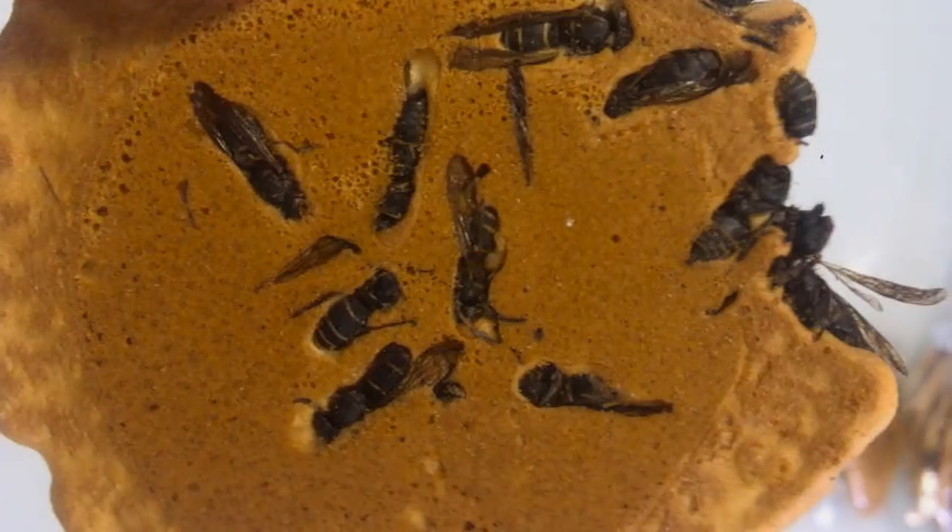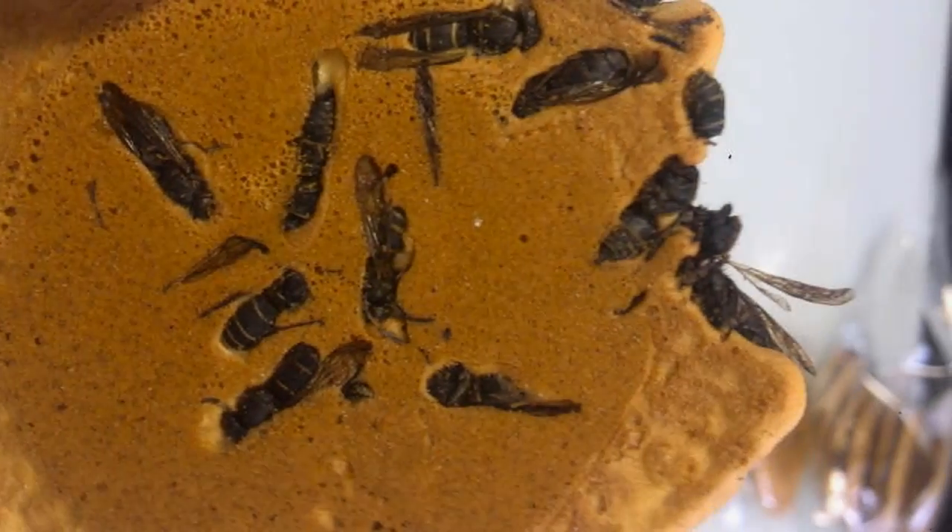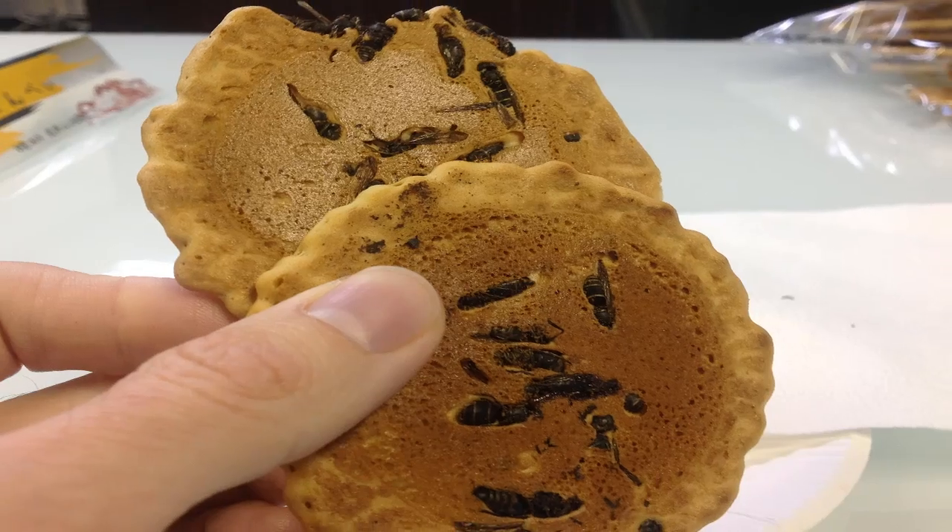Number two: wasp crackers. Wasp crackers are the perfect snack for diners seeking a culinary buzz. In the Japanese town of Mochi, about 100 miles outside of Tokyo, wasps are caught, boiled, dried, and infused into crisps.